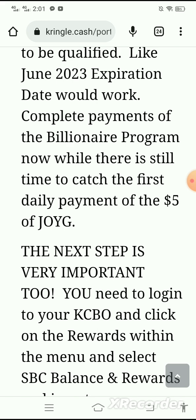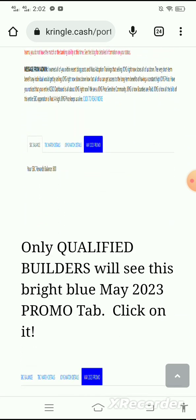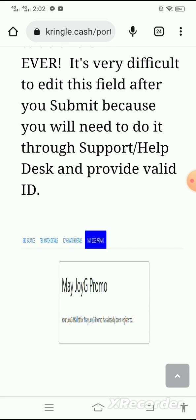The next step is very important. You need to log into your KCBO and click on Rewards within the menu, then select SBC Balance and Rewards, and insert your MetaMask JOYG wallet address. We will not pay retroactively if you fail to complete this step. Only qualified builders will see the bright blue May 2023 promo tab — click on it, copy and paste your MetaMask JOYG wallet address inside the receiving wallet field.